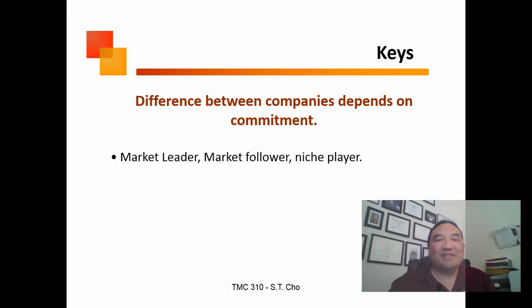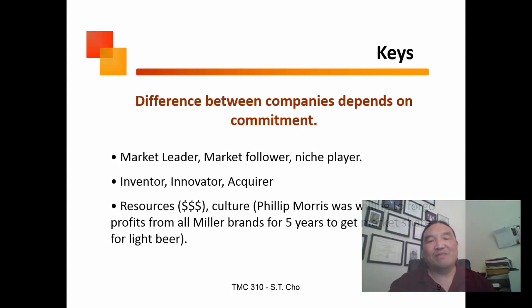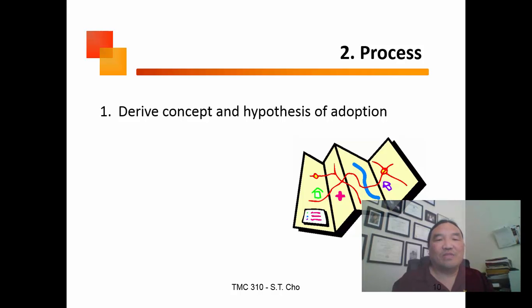The difference between companies depends on their commitment. Are you going to be a leader, a follower, or a niche player? Do you invent, innovate, or acquire? Philip Morris was willing to forego five years of profits on Miller brands just to gain market share in light beer. Large corporations today largely no longer innovate — they acquire. This is why entrepreneurship is so critical to the business ecosystem.